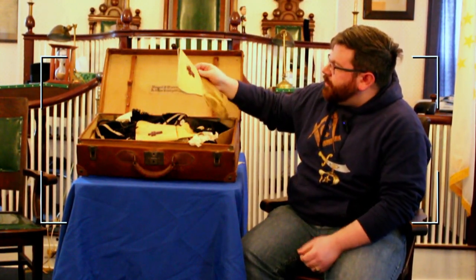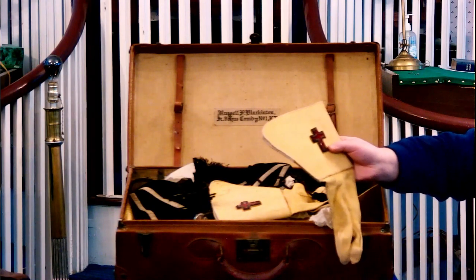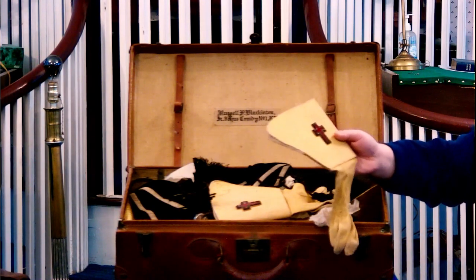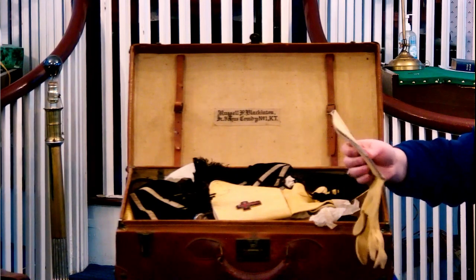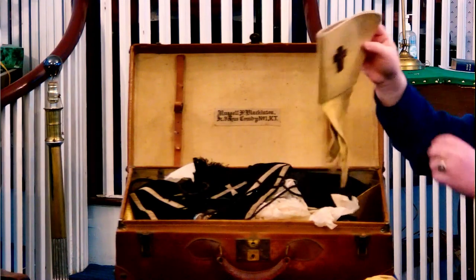Going through, we have the set. It's nice — it's still got some of the glint to the bullion embroidery of the gauntlets. These were usually just worn on parade, and in Commandery itself you'd wear regular gloves, which I believe there is a pair in here.